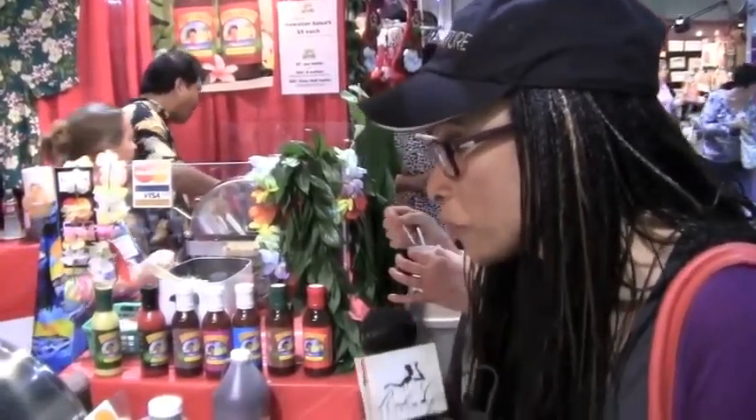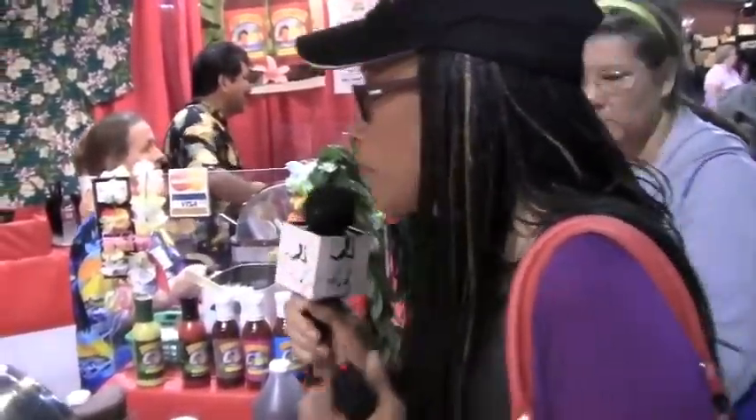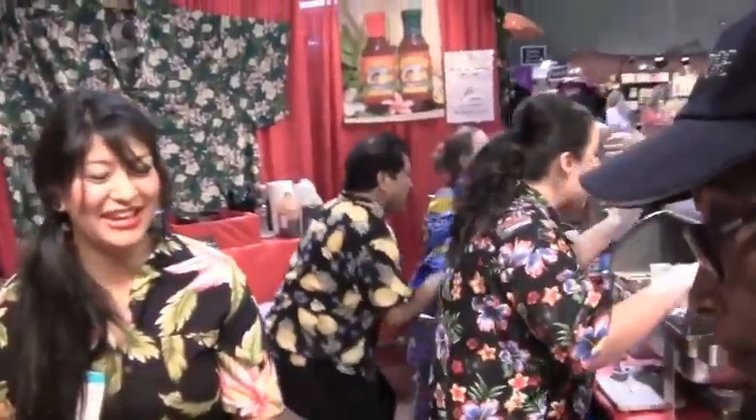You gave me spicy coconut pineapple. Coconut pineapple. All right, here it goes. Mmm. Okay, that's real special. It's really good.